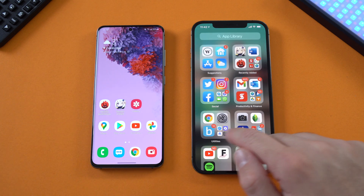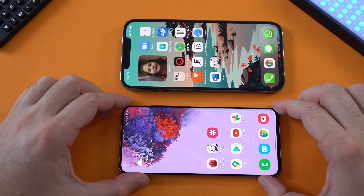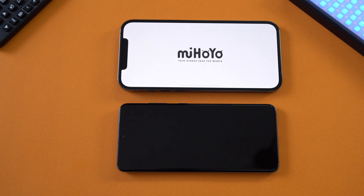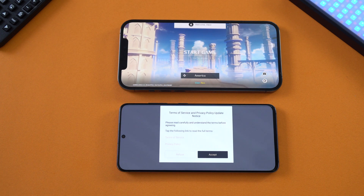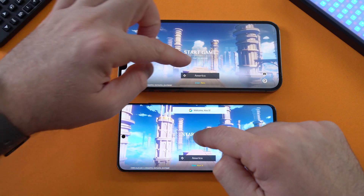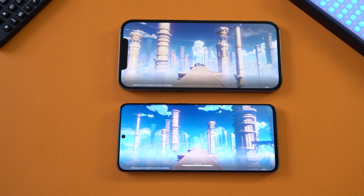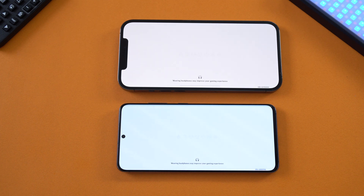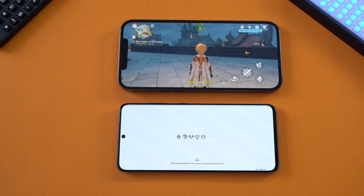Next we're going to open the game — it's called Genshin Impact. I'll position the phones so you can see them better and try opening the game at the same time on both devices to see which opens faster. I had a feeling the iPhone would open it faster, which was also the case with the previous iPhone 12 test. I'm in the same spot in the game on both devices, and yes, a bit faster on the iPhone. I'm going to play for about an hour — currently it's 11:43, so we'll play till about 12:43, switching between phones.